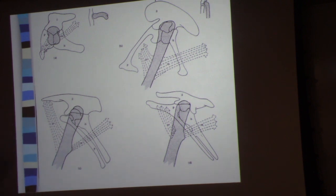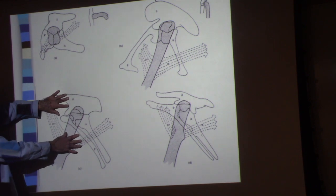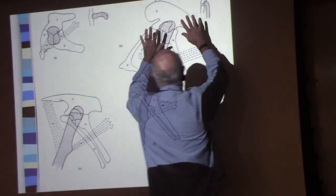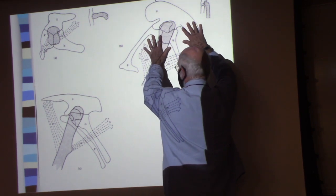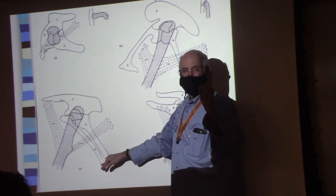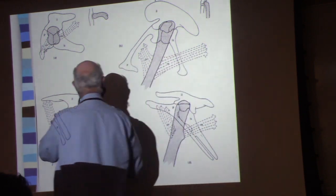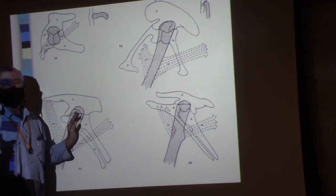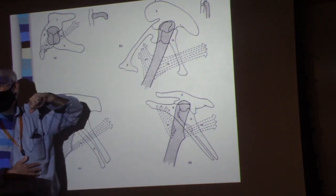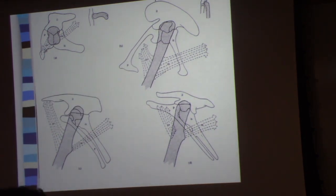The bird-hipped dinosaurs are these guys, and the reptile-hipped dinosaurs are these guys — these are the saurischians, these are the ornithischians. But the birds don't come from the bird-hipped dinosaurs. The birds evolved from the reptile-hipped dinosaurs. So that's the first thing that's kind of weird.